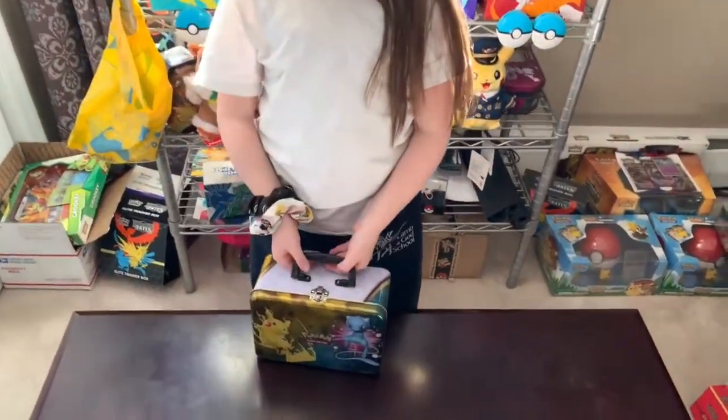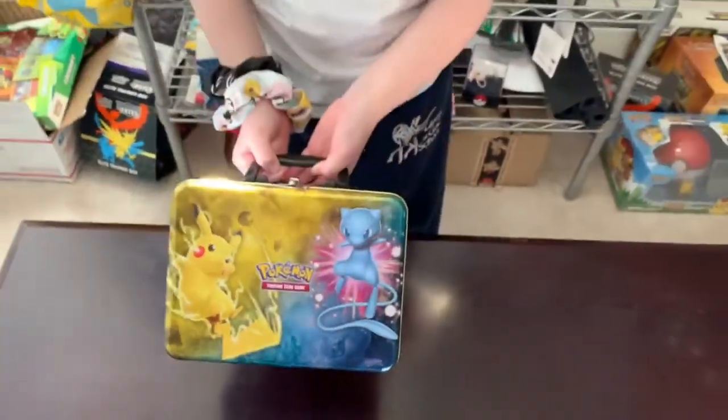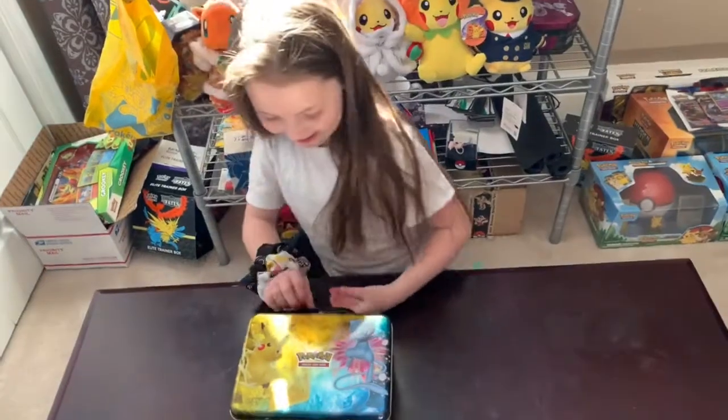Today we're going to open up a Shining Legends Collector's Lunchbox. It has all types of goodies inside. Hayley, why don't you go ahead and start opening that thing.